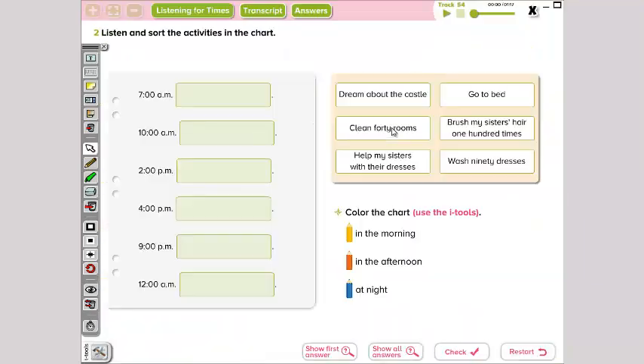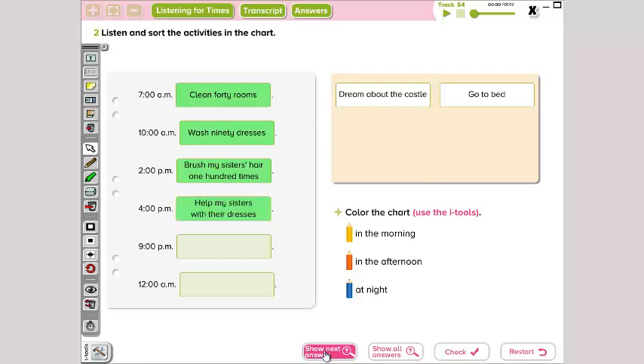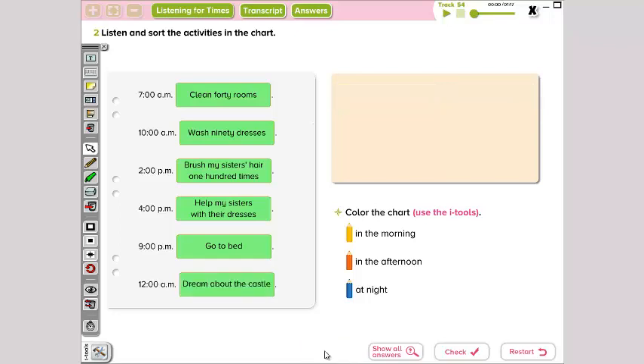Now, listen again and write the activities in the chart. At 7 o'clock, we cleaned 40 rooms. At 10 o'clock, we washed 90 dresses. At 2 o'clock, we brushed my sister's hair 100 times. At 4 o'clock, we helped my sisters with their dresses. At 9 o'clock, we go to bed, and at 12 o'clock, we dream about the castle.